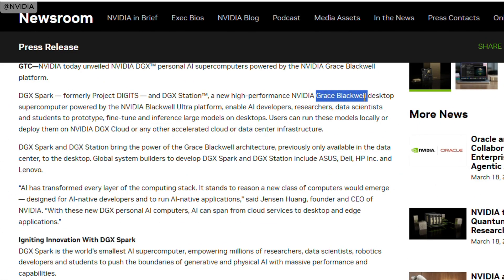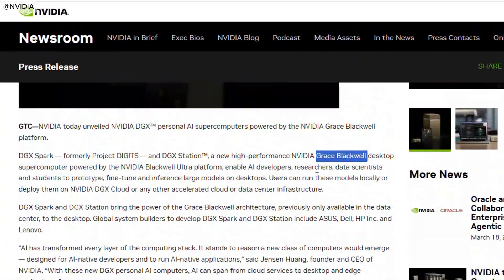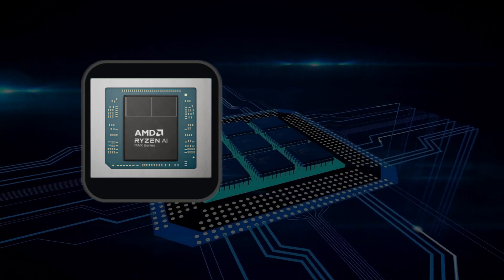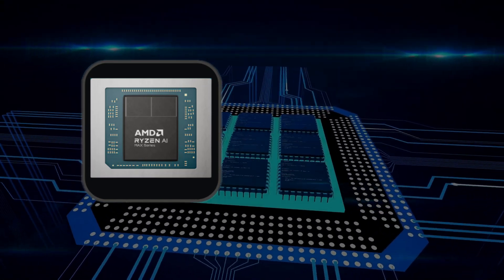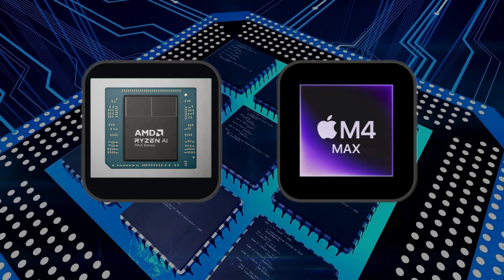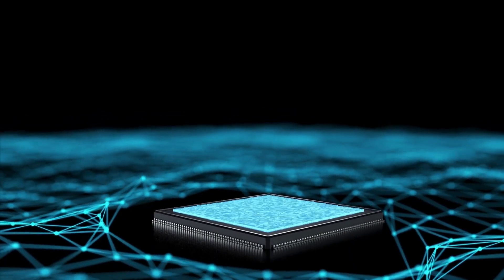Featuring the innovative Grace Blackwell superchip and offering unmatched performance for tasks like model training and inference, these systems set themselves apart from competitors such as AMD's Ryzen AI Max Plus and Apple's M4 Max with their exceptional power-to-size ratio and unique memory architecture. Let's dive into what makes these machines a game-changer for AI workflows.